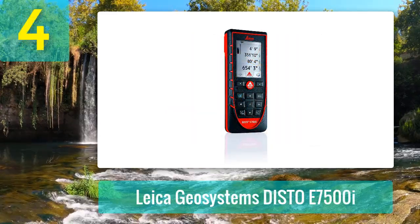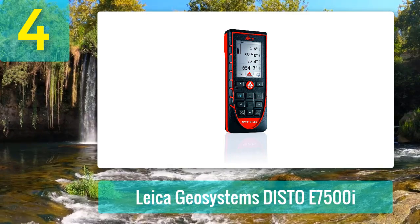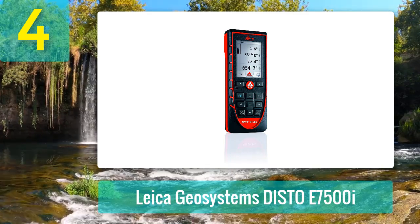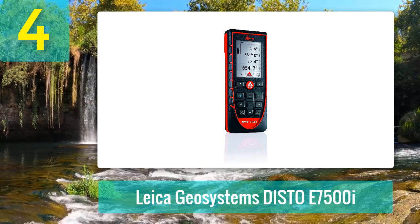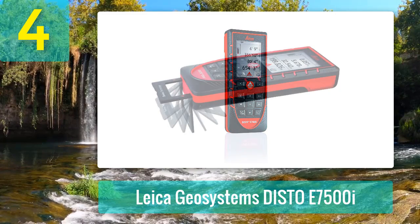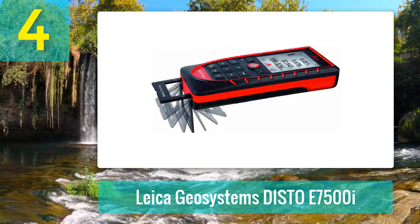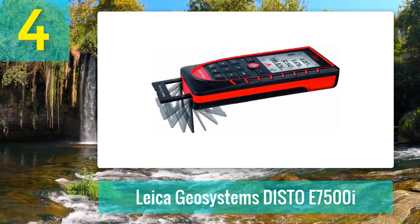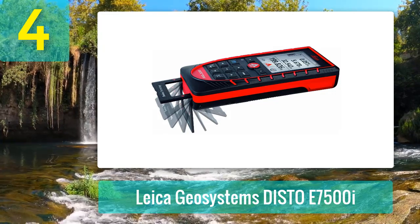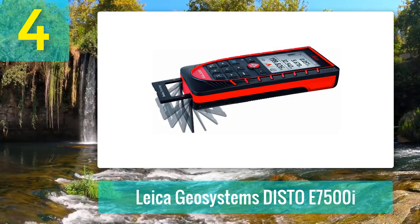Coming in number 4: Leica Geosystems Disto E7500i. Working indoors and outdoors won't be a problem, as long as you have the Leica Geosystems Disto E7500i laser distance measure with Bluetooth. The best outdoor laser measuring tool on the list, it can work over a range of 660 feet within 1/16th-inch accuracy, more than enough for accurate outdoor measurements.